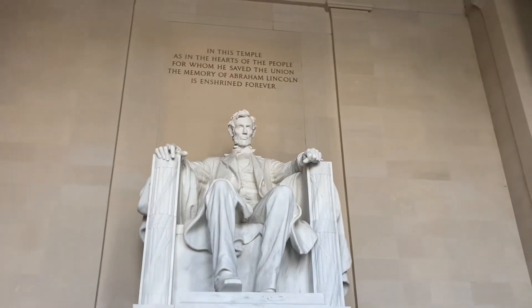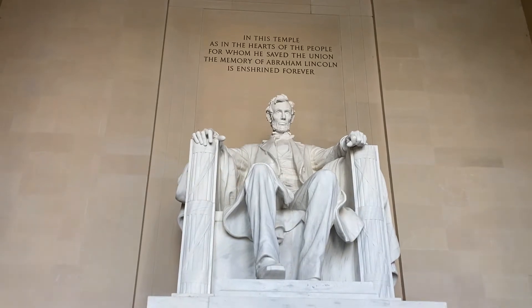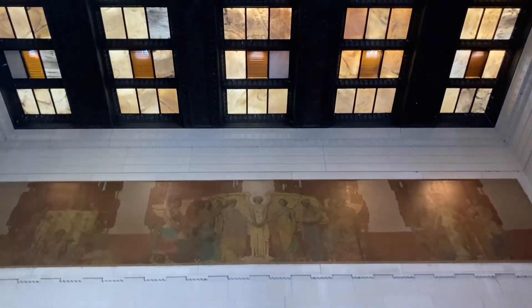This is an Abraham Lincoln statue. This statue is not the same as the Lincoln Memorial.